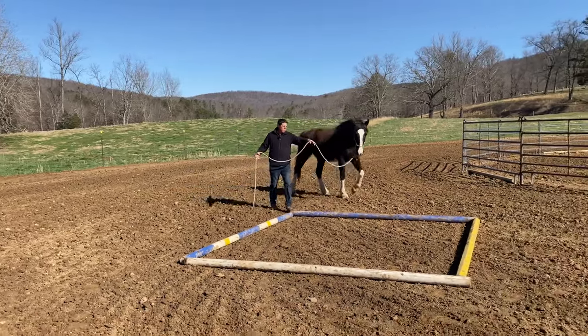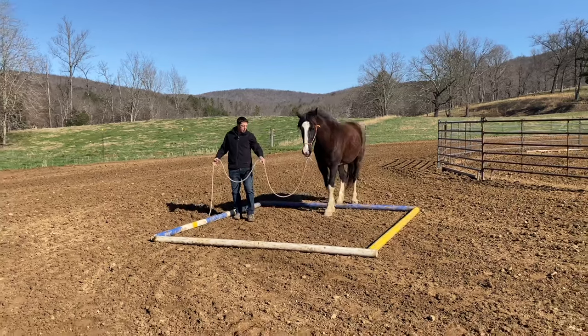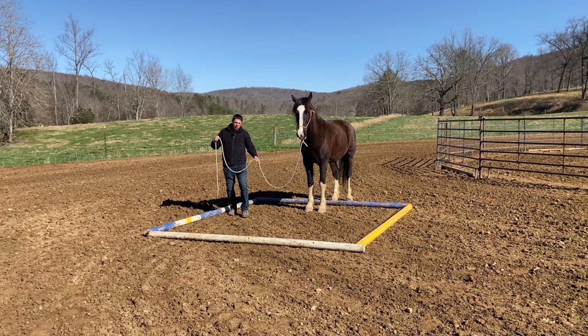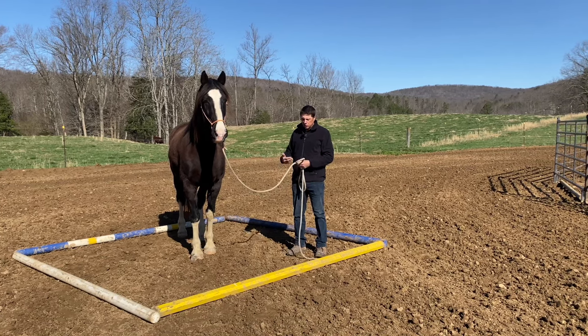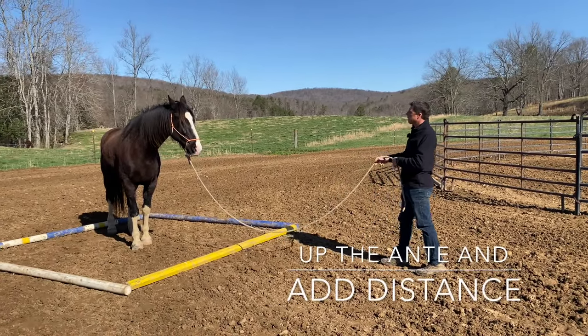Now notice as I come to the box, we're settling, relaxing, bringing our posture down, our life down, trying to think about settling and halting. What this does is represent an area that your horse will stand, settle, and let down in. I want to keep my horse in the box.